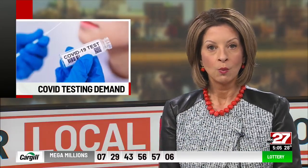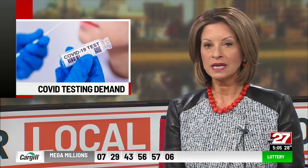We've reported to you how difficult it's become to get a COVID test on short notice, with at-home rapid tests nearly impossible to find. But more and more testing sites are appearing across the mid-state. Our Brian Munoz spent the day at one of those sites in Lancaster County.